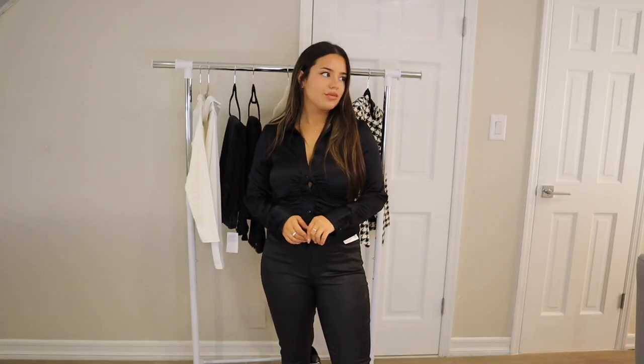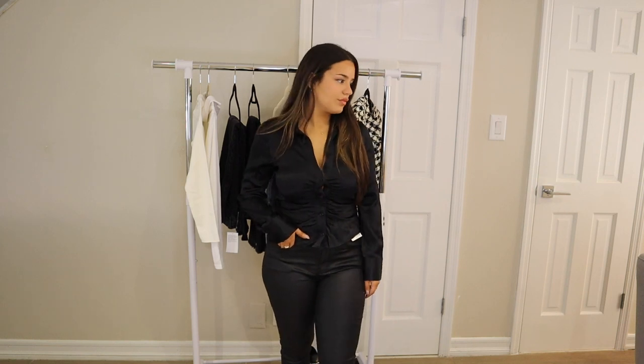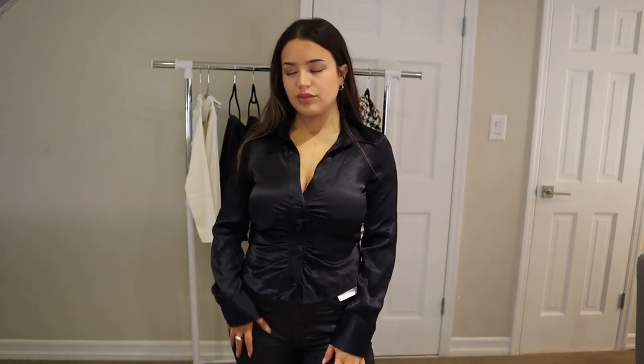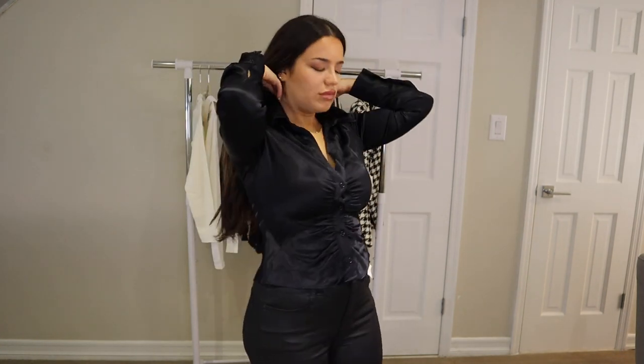A medium would not look good because this literally fits everywhere else — it's just right at the chest, which I'm sure is the problem a lot of larger-chested girls have. I'm trying to make it work and I hope I don't have to return it. It's so nice — I love this silky look and it's great for a night out. I'd wear it with jeans or leather pants, which just really gives me that fall feeling.